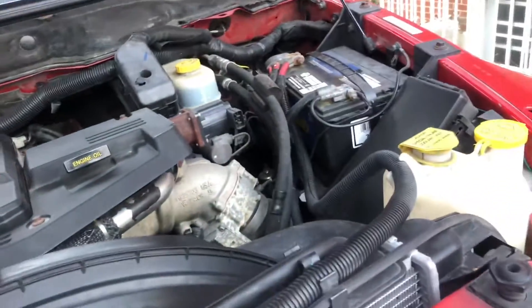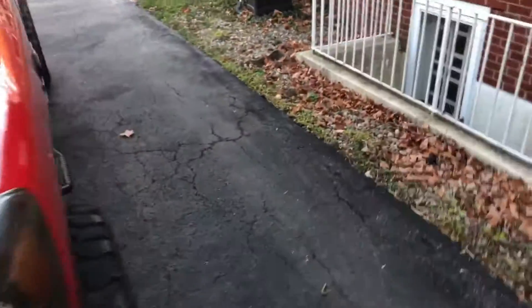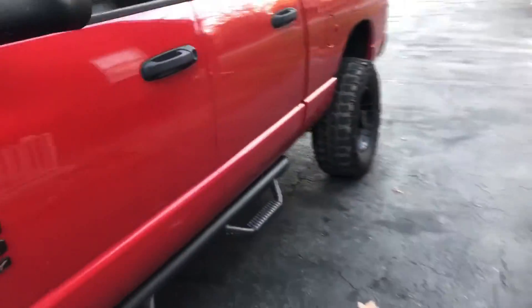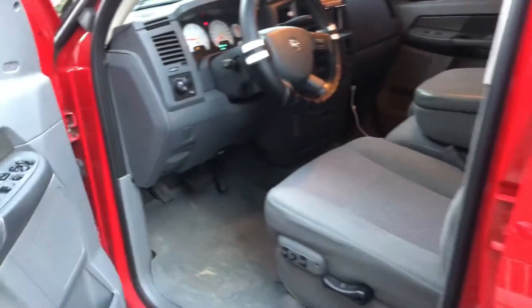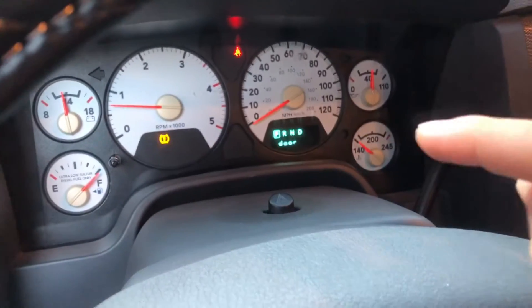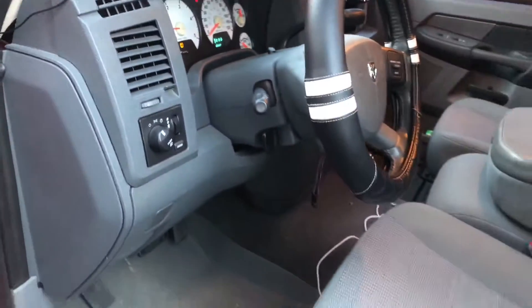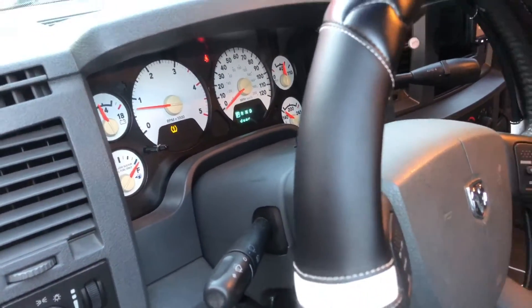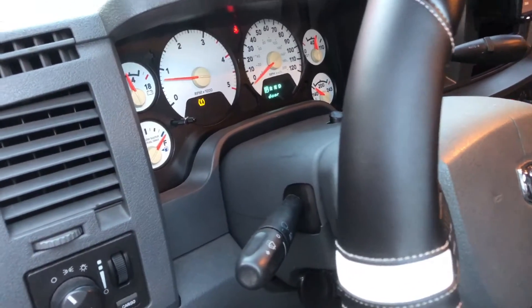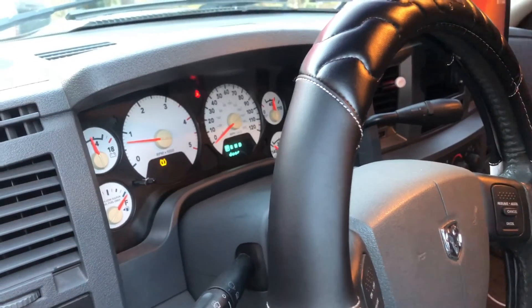I take excellent care of my engine — my baby. I treat this truck like my grandpa treats his truck; I'm not hard on it. I love this truck. I also need to get my tire pressure sensor changed. Anyway guys, this was the 6.7 Cummins — I absolutely love this truck. If you have any questions feel free to leave a comment and I will respond. Thank you so much for watching — peace out!